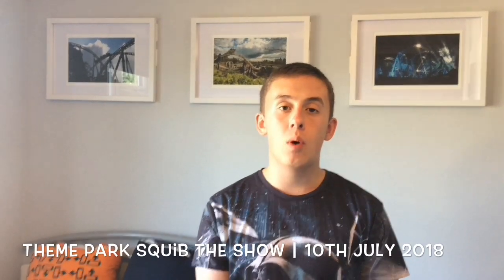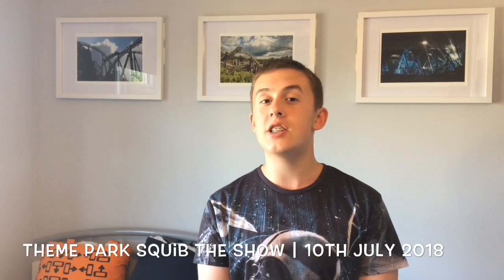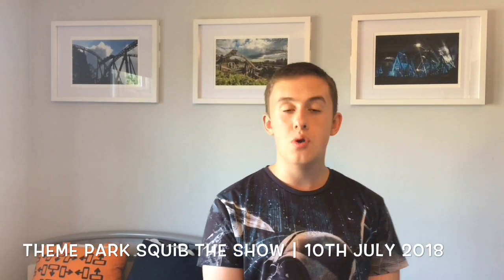Hello everyone, this is Theme Park Squibb, and welcome to another show. Got a lot to talk about this week, so let's get straight into it. Let's get into news.